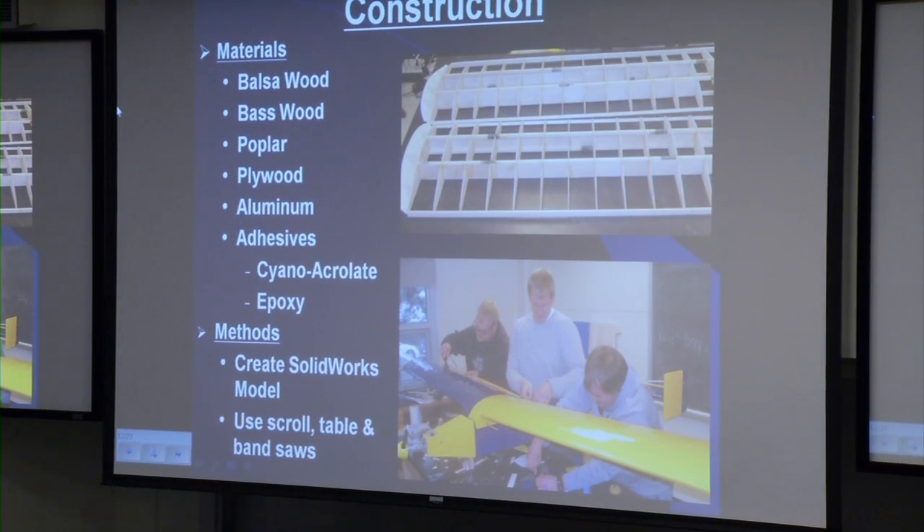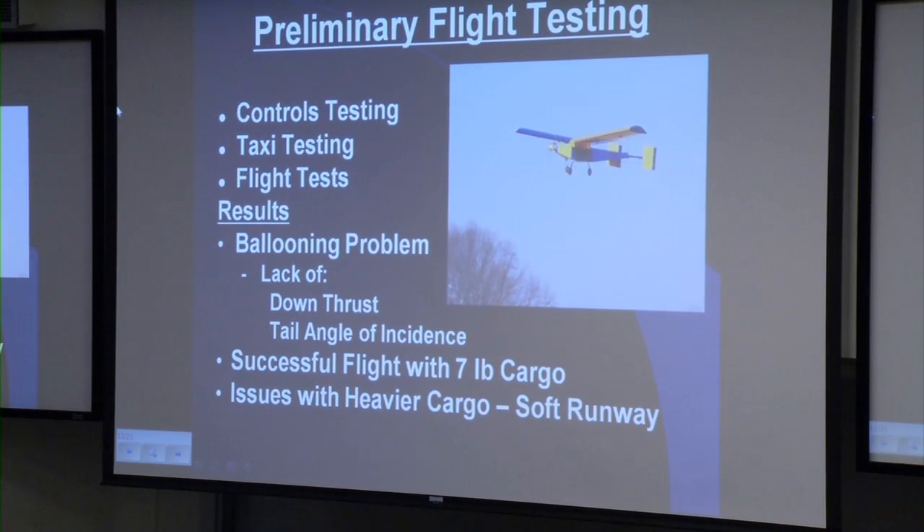After the preliminary design, construction began. Different materials were chosen based on the forces that each member of the airplane experiences. These materials included balsa wood, bass wood, poplar, plywood, and aluminum for the landing gear. We created our entire aircraft within SolidWorks, which allowed for easier construction. We used scroll saws for precise cutting, as well as table saws and band saws. After construction, we were able to start preliminary flight testing, which began with control testing, taxi testing, and then the flight test.